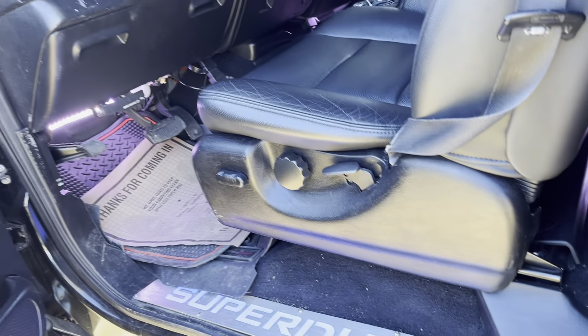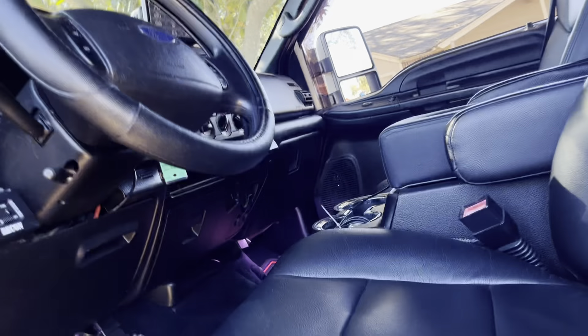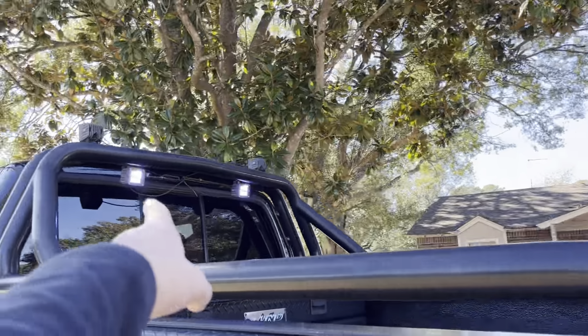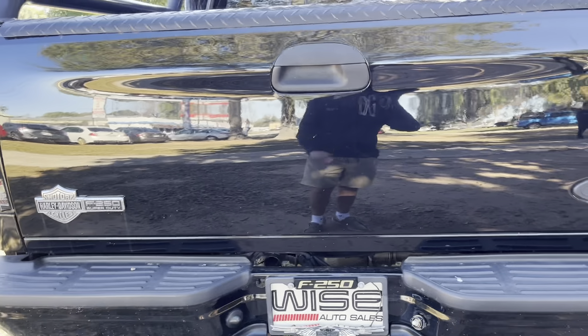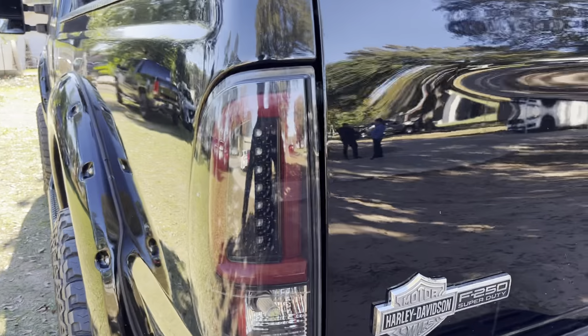Super Duty right there. More LED lights under the door sills right there, and they'll change color with the turn signal, braking, and things like that. You also have LED taillights and an air compressor back there. More LED lights back there as well. And that F-250 badge right there will light up whenever you press the brakes. Taillights, turn signals — those are all LED.